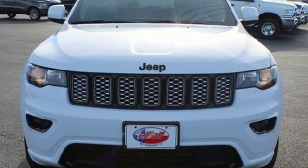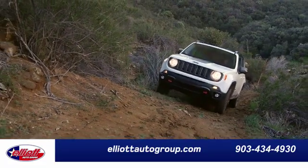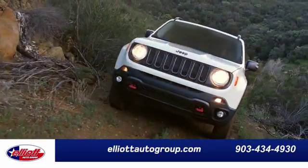Stop in for a test drive and make it yours today. Elliott Auto Group — we don't do things the old way, we do them the right way.